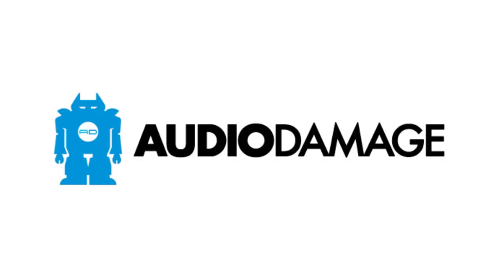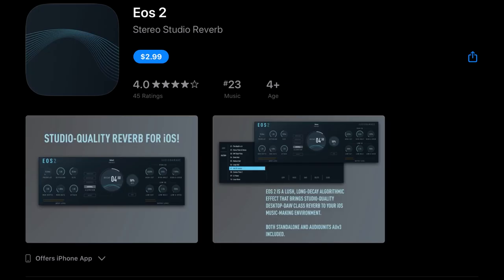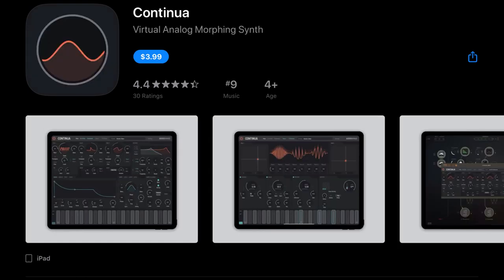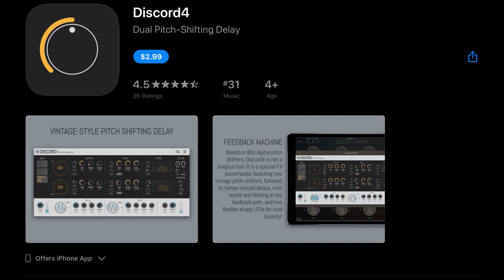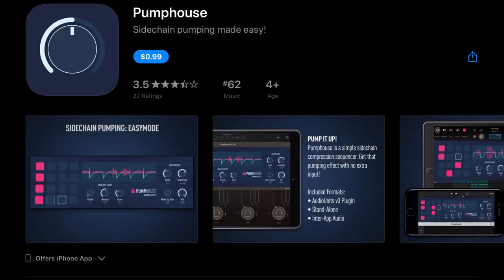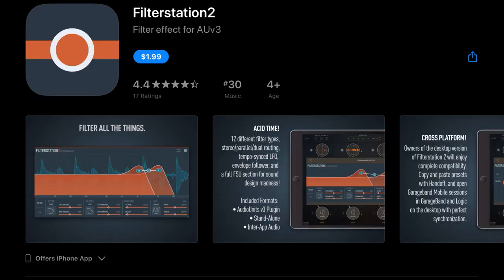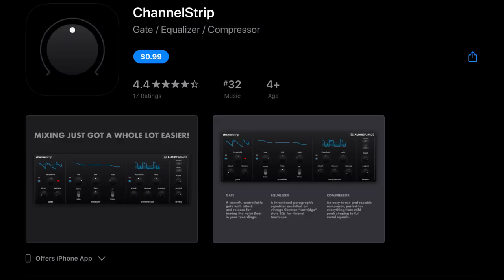Next up we've got Audio Damage. They've got Quanta Granular Synth, was $9.99, down to $4.99. EOS 2, was $6.99, down to $2.99. Replicant 2, was $5.99, down to $2.99. Continua was $9.99, currently $3.99. Dubstation 2, was $5.99, currently $1.99. Discord 4, was $6.99, currently $2.99. Grind Distortion, was $5.99, currently $1.99. Pump House, was $3.99, currently $0.99. Axon 2 was $6.99, currently $2.99. Filter Station 2 was $4.99, currently $1.99. Rat Shack Reverb 3, was $2.99, currently $0.99.